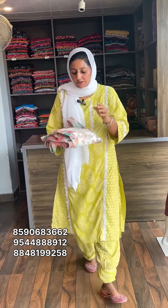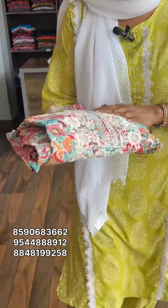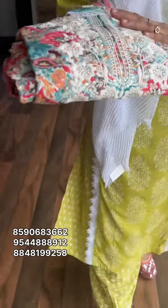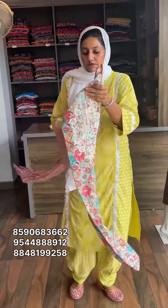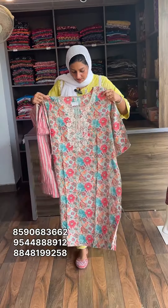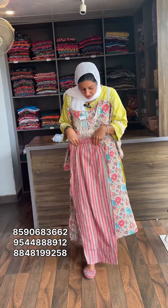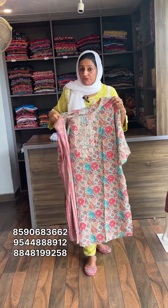It is a color sheet with very nice embroidery work. The size is 2XL, 3XL, and 4XL — three measurements available. Sizes 2XL and 4XL.